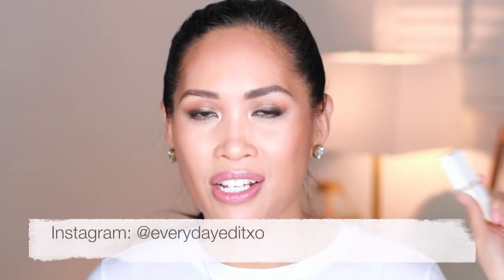I post on Instagram stories when I receive purchases in the mail or if I go to the store, so you can see those right away. If you want to stay up to date on what I'm purchasing as I'm purchasing them, you can follow me on Instagram at everydayeditxo.